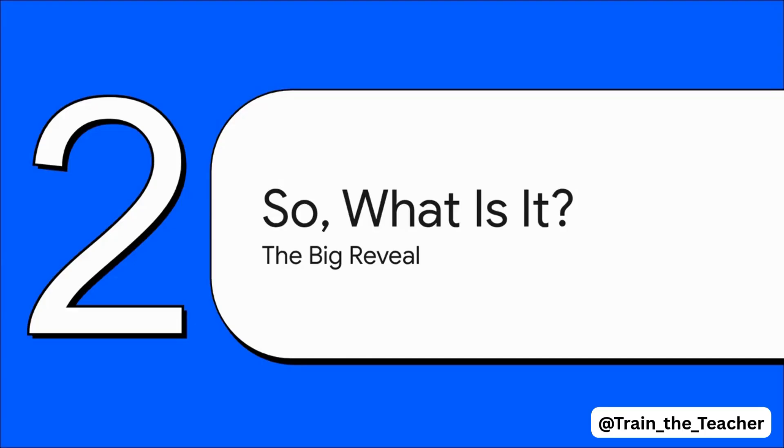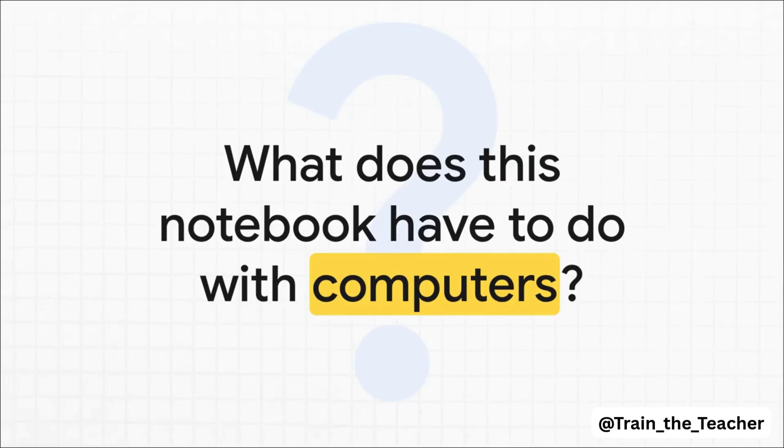So let's recap. We've got this awesome notebook that uses these two simple rules to create a perfect tamper-proof record that everyone can trust. It's a great system for trading toys — but what on earth does this have to do with computers and tech? Hang on, because here comes the big reveal. A notebook for kids trading toys — how do you take this simple little idea and apply it to the massive, complicated world of computers and the internet? That's the million-dollar question, isn't it?